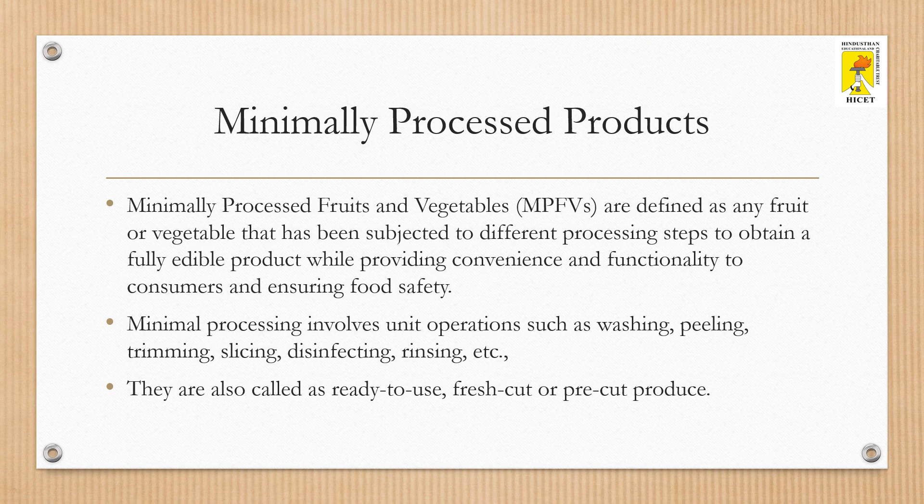Consumer demand for fresh, healthy, convenient, and additive-free foods which are safe and nutritious has made minimally processed products a mainstream commodity and the fastest growing sector. These products must not only look fresh but must also have the sensory properties associated with freshly prepared produce.